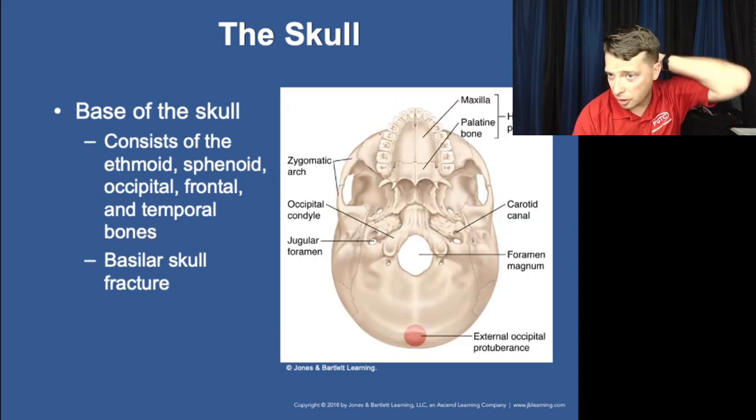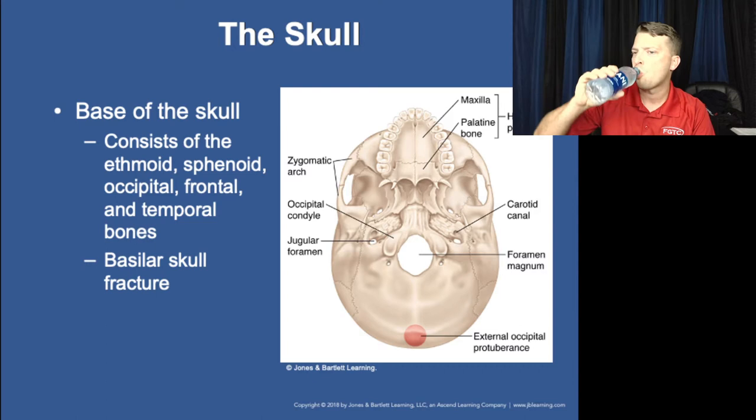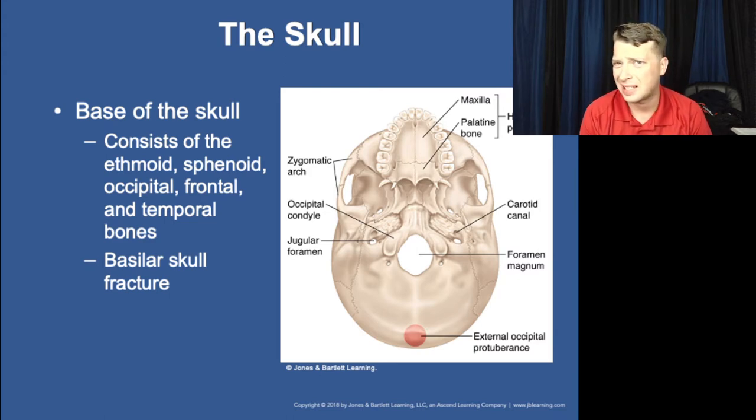Here's the exterior base of the skull showing the back of the mouth and oral pharynx. You can see the palatine bone with those horn-looking structures where the soft palate attaches, your uvula hangs there, connecting down toward the trachea.